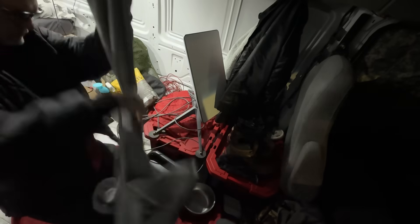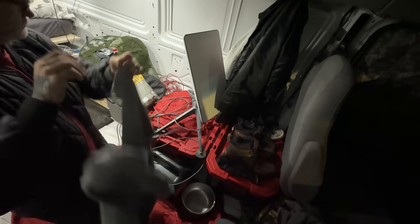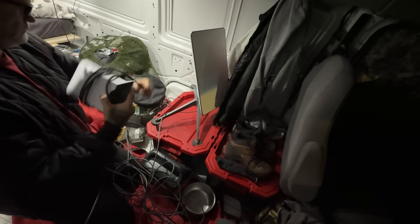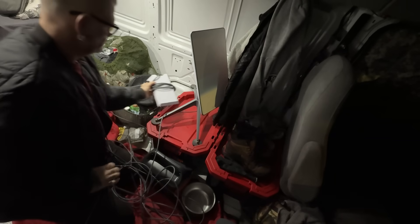Sometimes I let things get out of hand, and especially in a home like this where I don't have a place to put everything. If you're just catching up on where I am, my van is actually broken down for repairs and this is my temporary home.